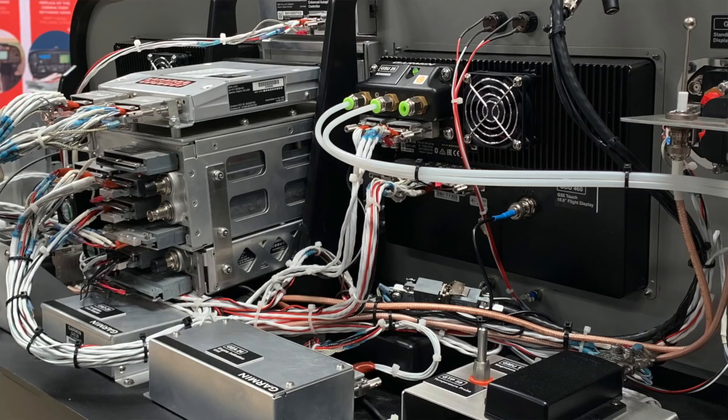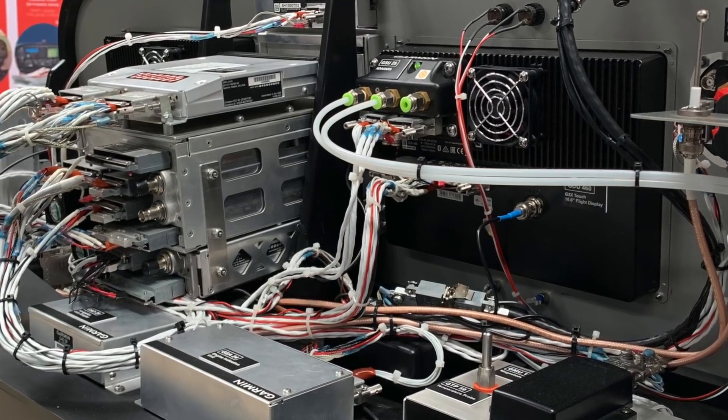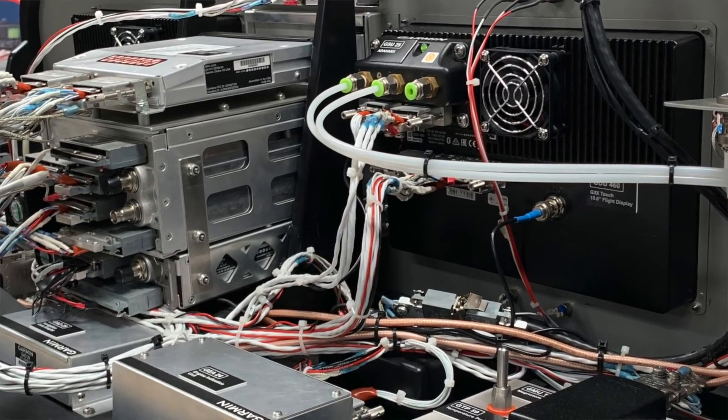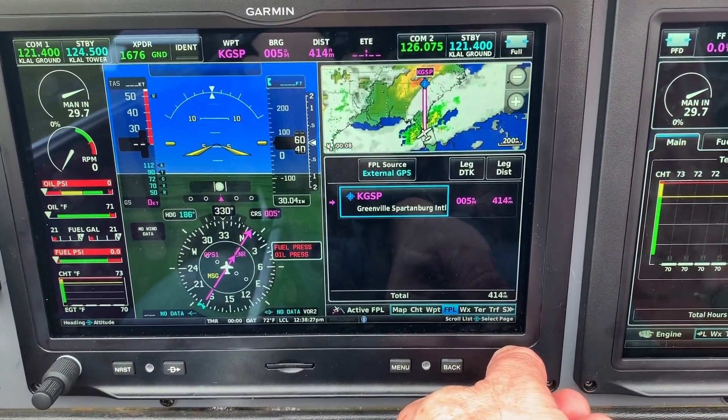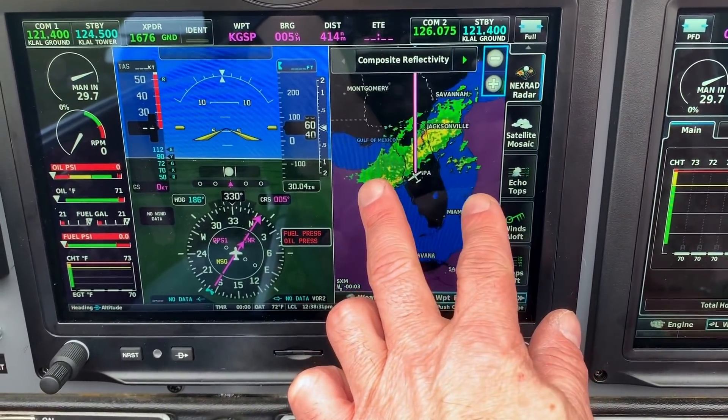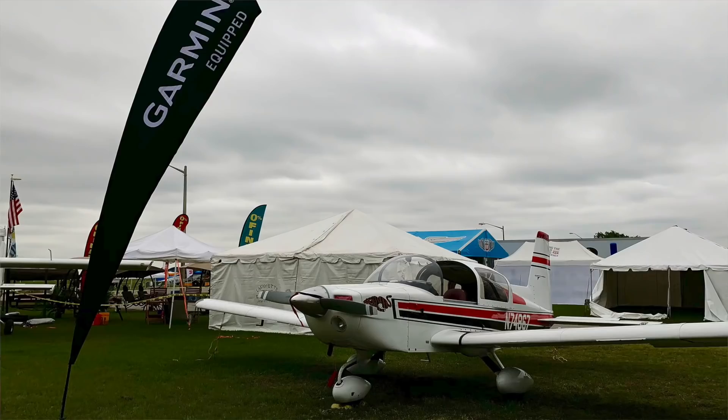Understanding that there are several different configurations of this system, what's the typical starting price of the base system? The starting price for a single 7-inch G3X Touch display is $7,995, and the starting price for a 10-inch G3X Touch display is $9,995. You can come see this airplane on display here at the show — it will be located right outside Hangar D, closest to the runway.